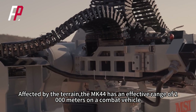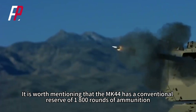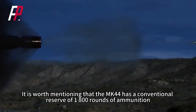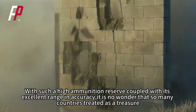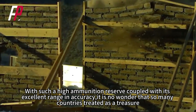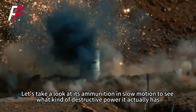Affected by terrain, the MK-44 has an effective range of 2,000 meters on a combat vehicle. It is worth mentioning that the MK-44 has a conventional reserve of 1,800 rounds of ammunition. With such a high ammunition reserve, coupled with its excellent range and accuracy, it is no wonder that so many countries treat it as a treasure. Let's take a look at its ammunition in slow motion to see what kind of destructive power it actually has.